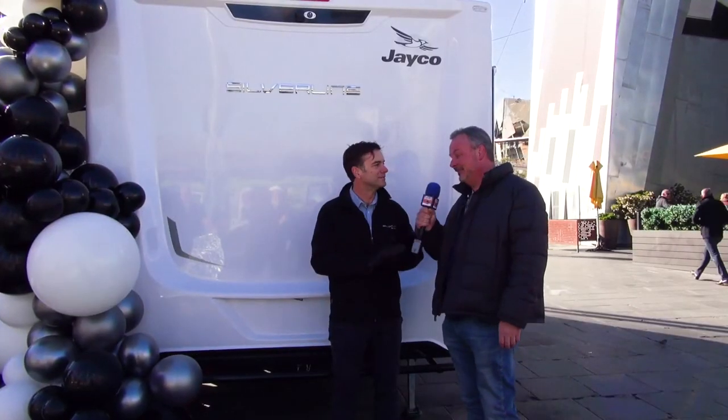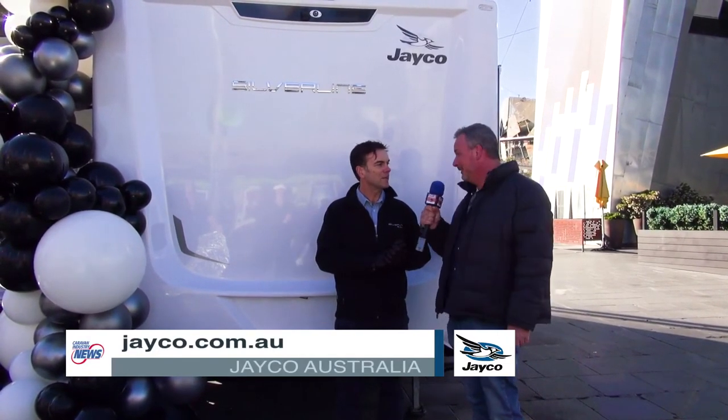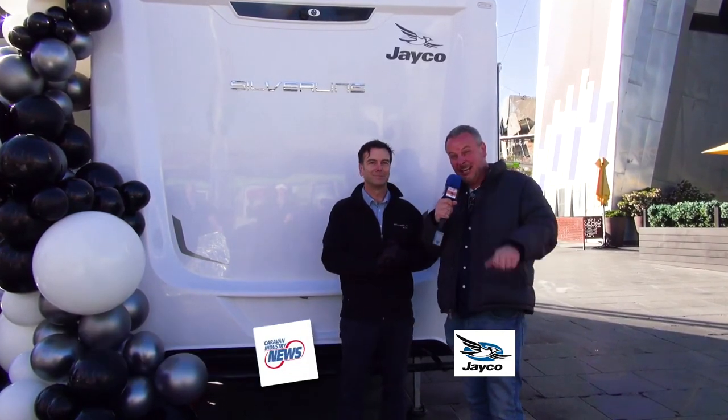Thanks so much for having us here today at Fed Square. If you want to find out about this yourself, you can jump onto the Jayco website at jayco.com.au or visit any of the many Jayco dealerships right around the country. Get into it guys, check it out — it's awesome.